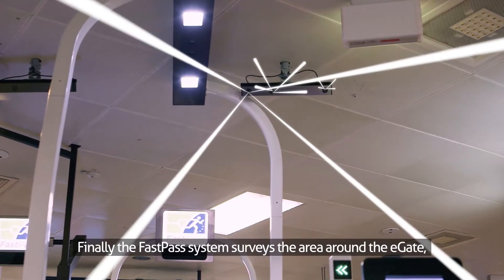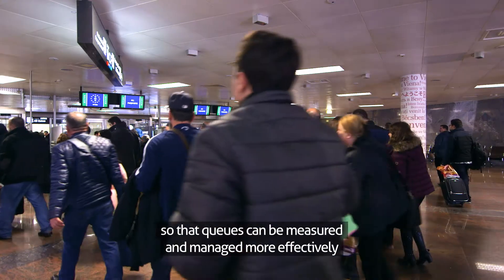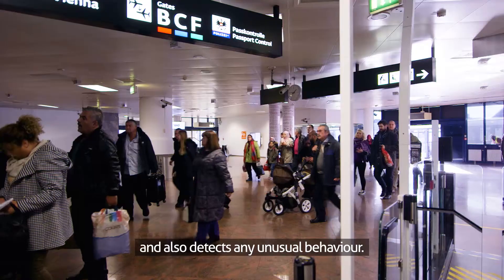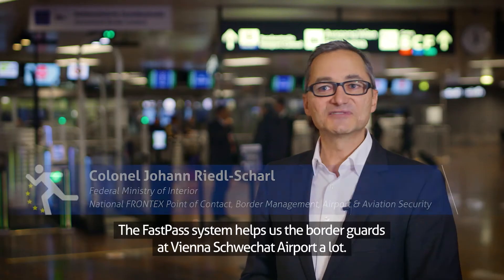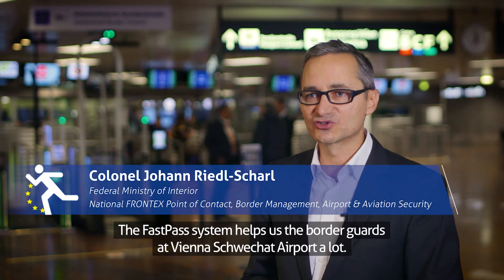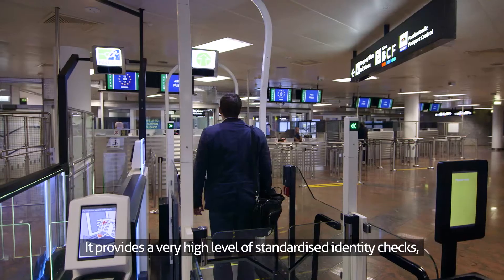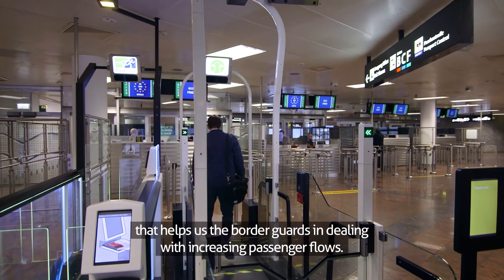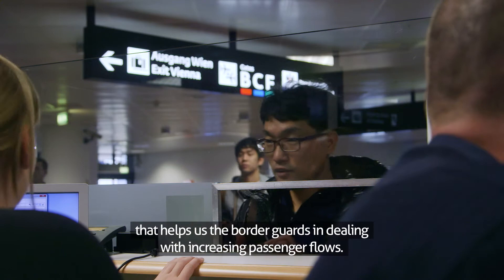Finally, the FastPass system surveys the area around the E-Gate so that queues can be measured and managed more effectively and also detects any unusual behaviour. The FastPass system helps us, the border guards, at Vienna Airport a lot. It provides a very high level of standardised identity checks, helping us deal with increasing passenger flows.